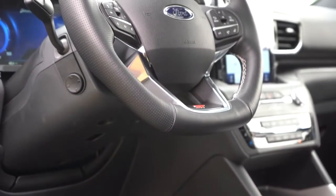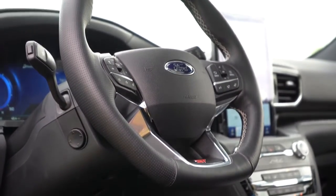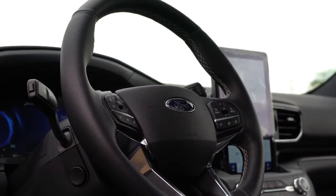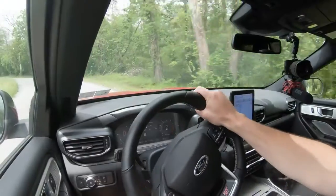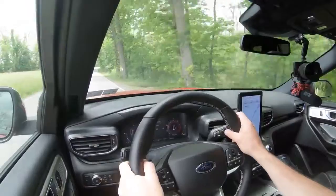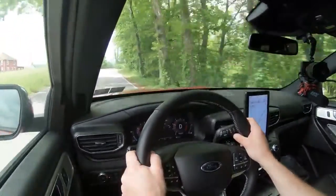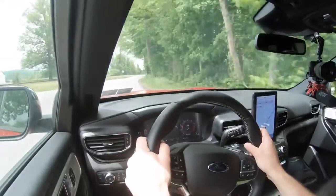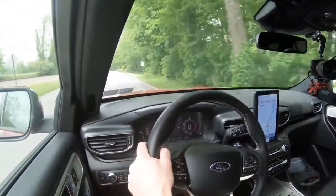One of the best parts about the Explorer ST is the steering wheel. The 10-and-2 grips are insanely thick — just like BMW — giving the driver a better feeling of control. It is power-adjustable, tilt and telescoping, leather-wrapped, features the ST logo at the bottom, and is heated as well.